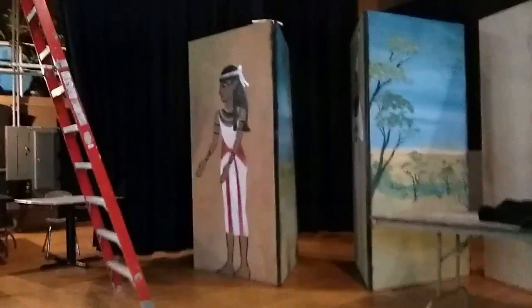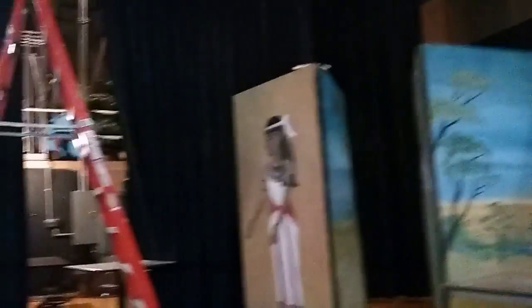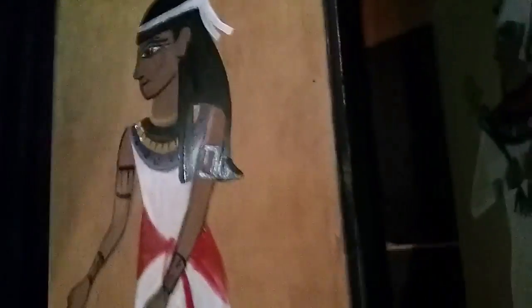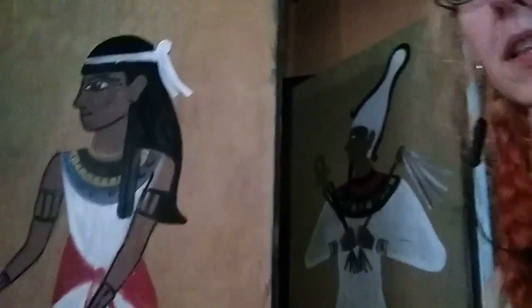Of course the show is Aida — if you're familiar with it, it takes place in Nubia and in Egypt. So what I've done is create a slight background texture using the color of the wood to minimize the amount of paint I needed to use, and then done a figure on each of the two sides.